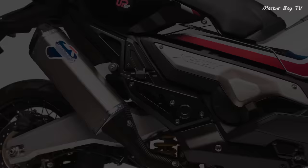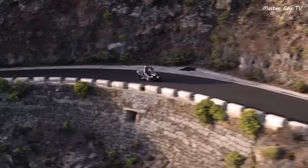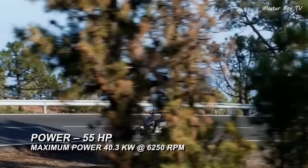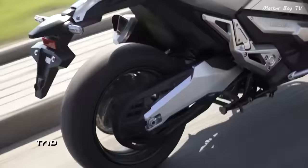The Honda X ADV is powered by a 745cc engine that delivers 55 hp and 62 Nm of torque. Its top speed is rated at 177 km per hour.